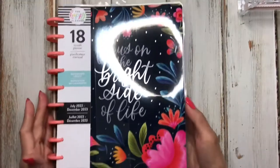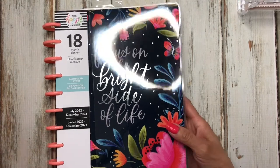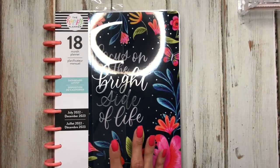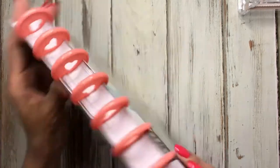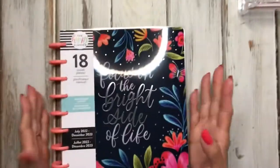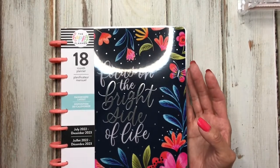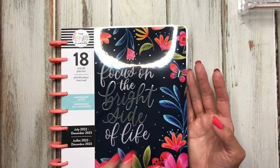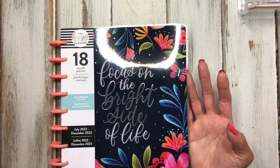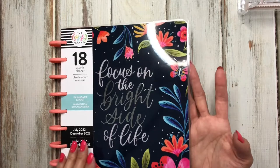All the Happy Planner planners and accessories were 50% off at Michael's. They didn't have many sticker books I didn't already have, since I've been getting good deals in the Happy Planner Facebook group. But I did pick up this planner, which was 50% off. I'm thinking about using this cover for my July planner — I love the bright colors against the dark background, and the colors really pop.